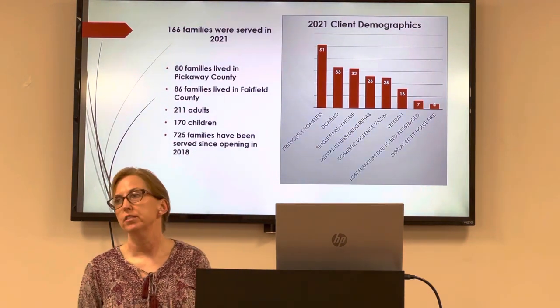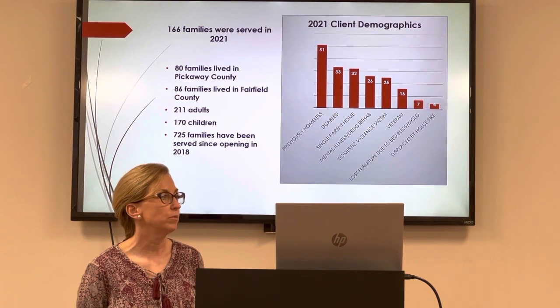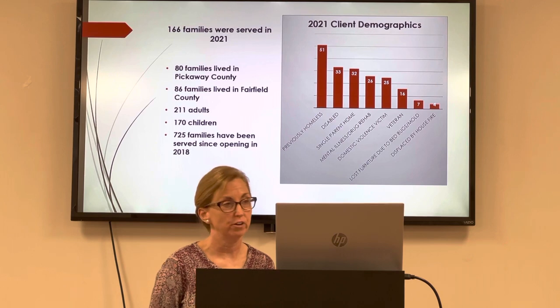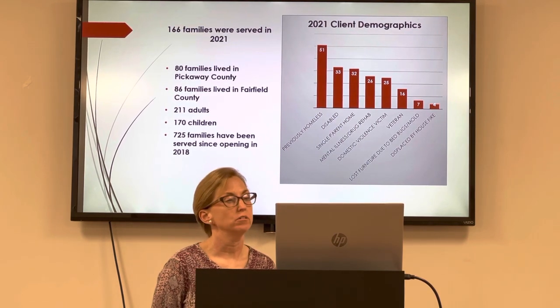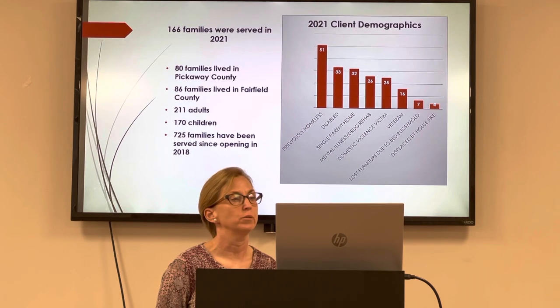We're proud to say that in 2021, we served 166 families — 80 of those were from Pickaway County and 86 from Fairfield County. We served a total of 211 adults and 170 children. Since we opened in 2018, we've served 725 families.